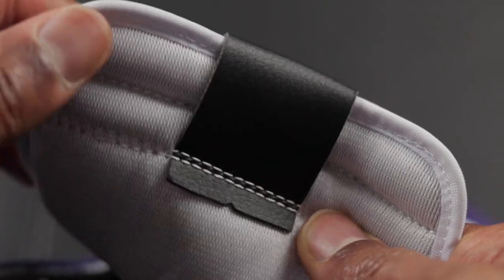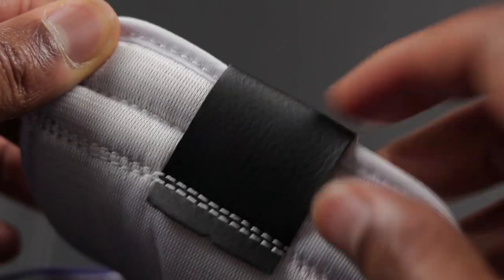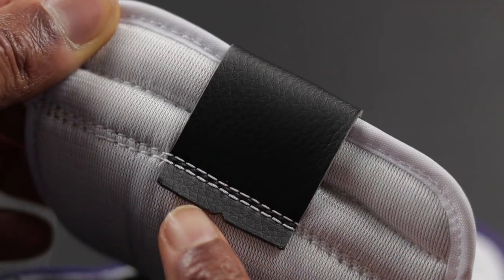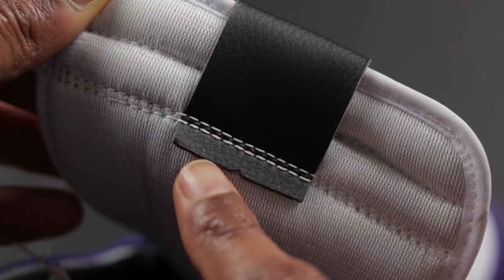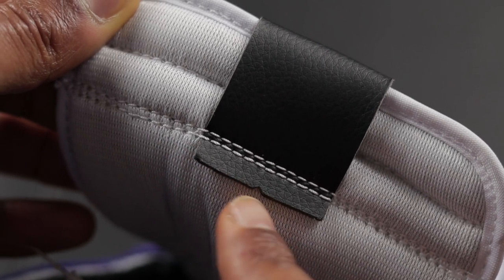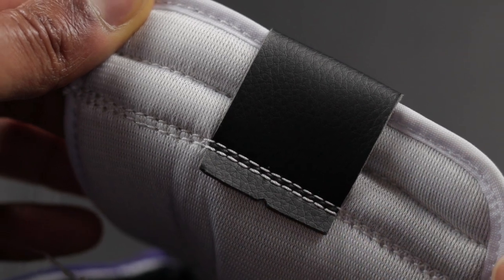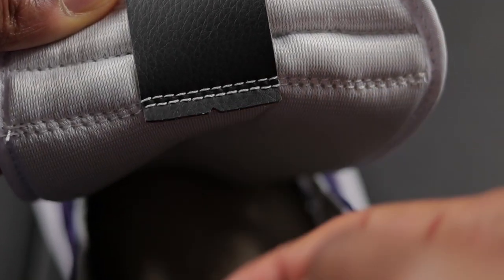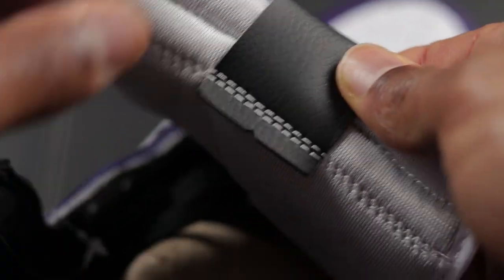Another thing to pay attention to is the tongue tab — this polyurethane tongue tab has a little dip right in the middle at the bottom, so it goes across with a little peak and then straightens back out again. It's like that on the other shoe as well, almost like there's a little piece missing, so make sure both shoes match in that area.